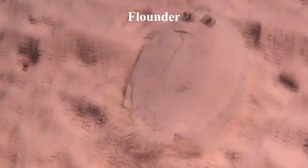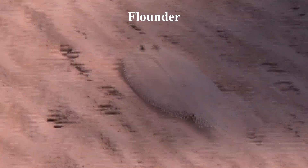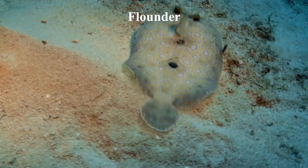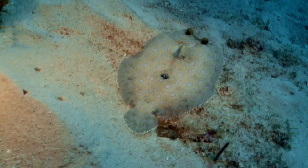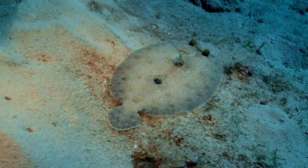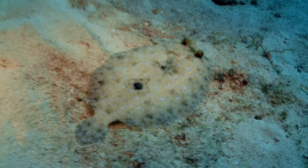Flounders have the ability to change the color and pattern of their skin to match their surroundings, allowing them to blend in with the ocean floor and avoid detection by prey or predators. It's so effective that it can be difficult for predators to distinguish them from the surrounding sand or rocks, making them a successful ambush predator.